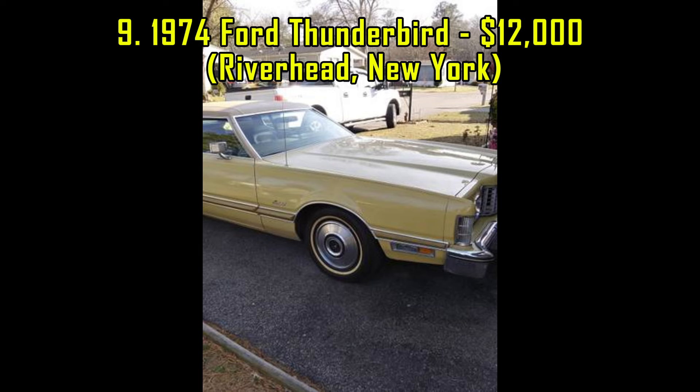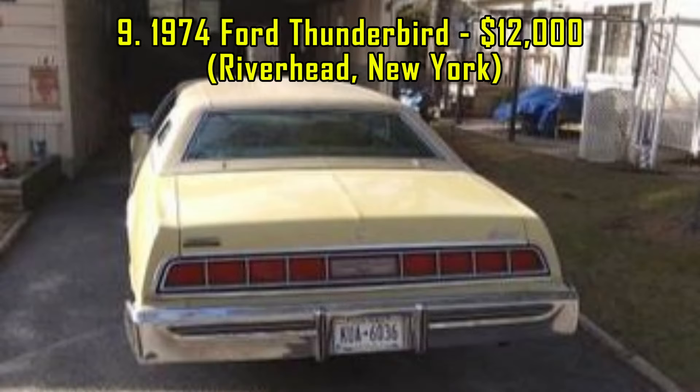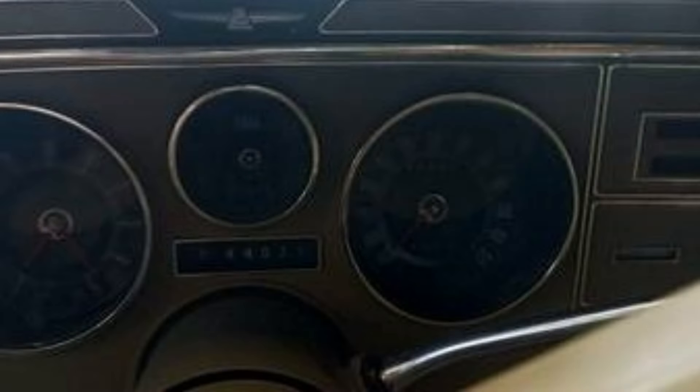9. 1974 Ford Thunderbird, $12,000, Riverhead, New York. This 1974 Ford Thunderbird, listed for $12,000, is a well-preserved luxury coupe with 39,000 original miles. It features a 460 V8 engine and comes equipped with power windows, seats, locks, and antenna.